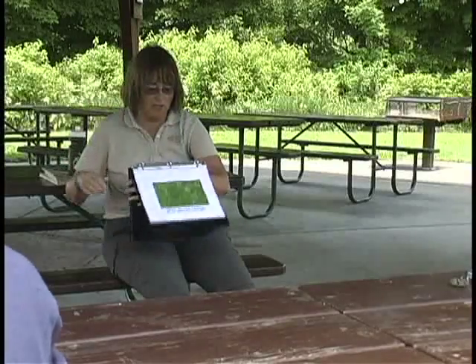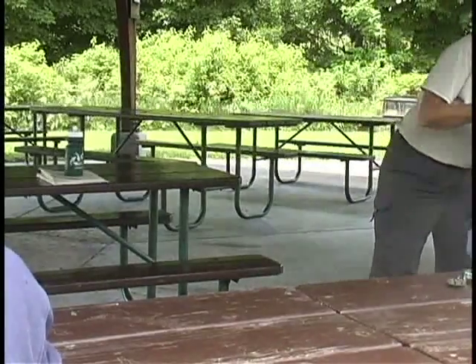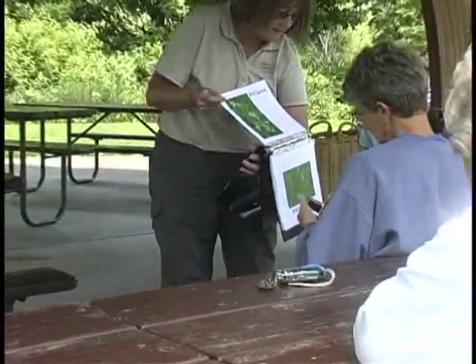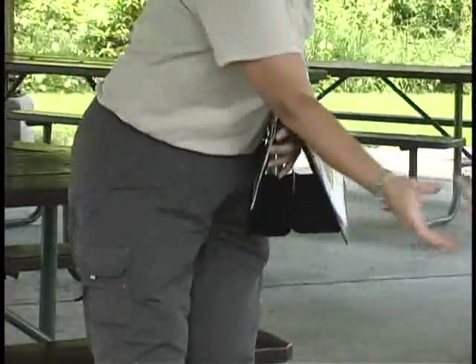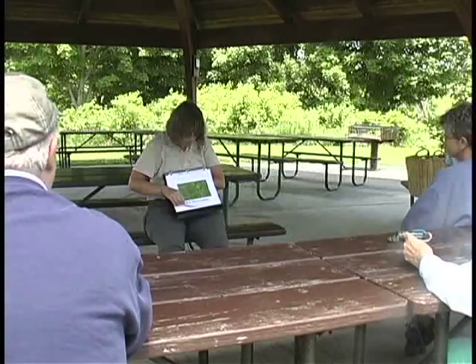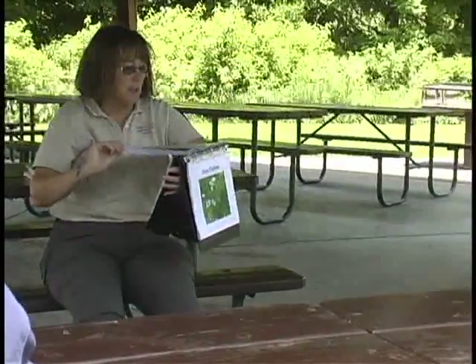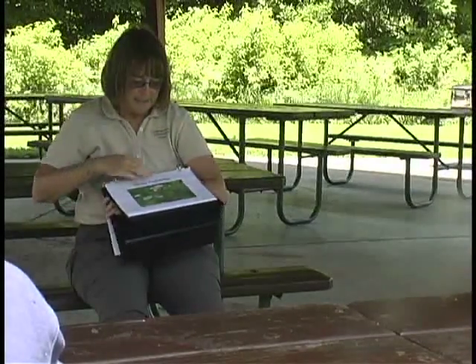Wild quinine is about done. Wild white indigo is also here. Pale beardtongue has been incredible out here — over on the west side there are a couple of places where the whole hill is white. It's almost gone too. Daisy fleabane — there is just tons of that right now. As you drove in, you saw a lot of it coming in. It's a tiny little daisy-like flower.